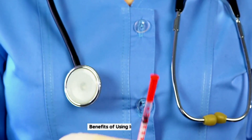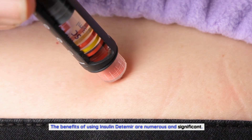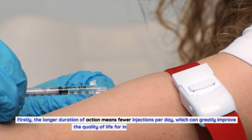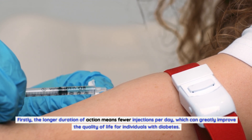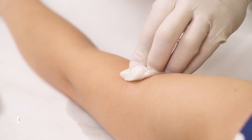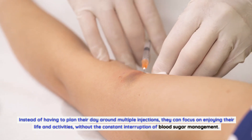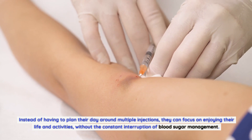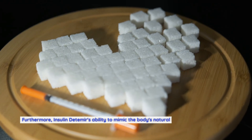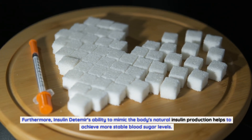Benefits of using insulin detemir: The benefits of using insulin detemir are numerous and significant. Firstly, the longer duration of action means fewer injections per day, which can greatly improve the quality of life for individuals with diabetes. Instead of having to plan their day around multiple injections, they can focus on enjoying their life and activities without the constant interruption of blood sugar management.